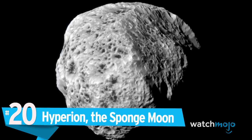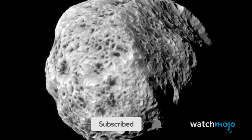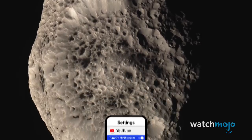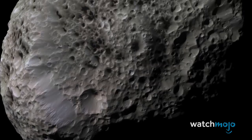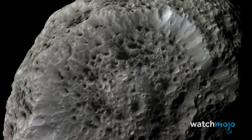Number 20: Hyperion, the Sponge Moon. Behold, the loofah of the gods! One of several bizarre satellites around Saturn, Hyperion is shaped like a potato, which gives it an irregular, chaotic rotation. However, what really makes the moon stand out is its sponge-like appearance. Deep craters pockmark its surface, and so far, no one knows why.